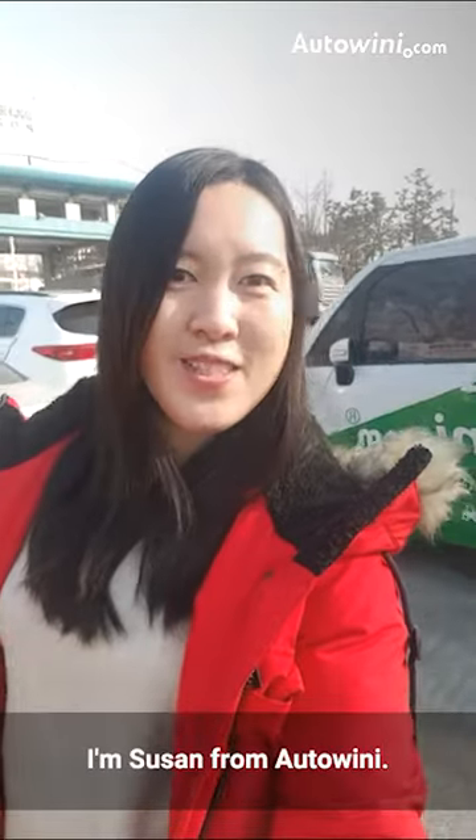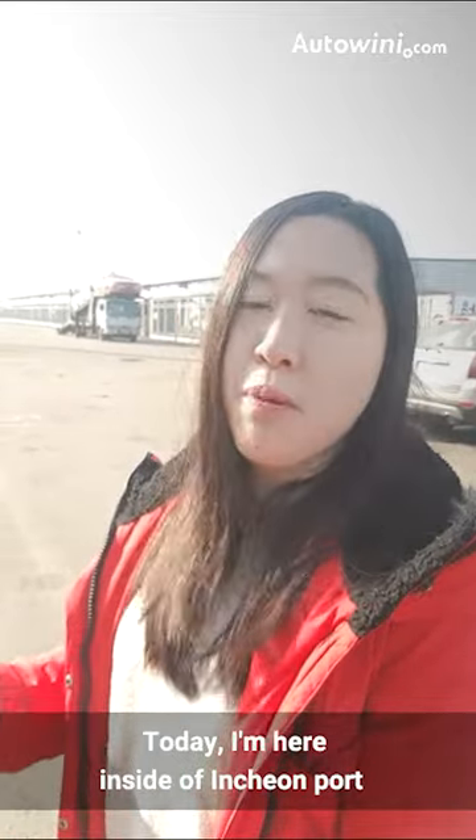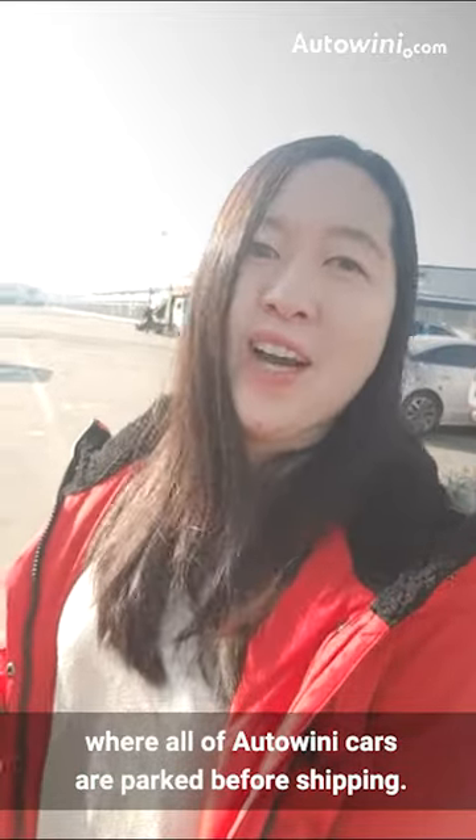Hello everyone! I'm Susan from Odorwini. I'm here inside the Incheon port where all the Odorwini cars are parked.